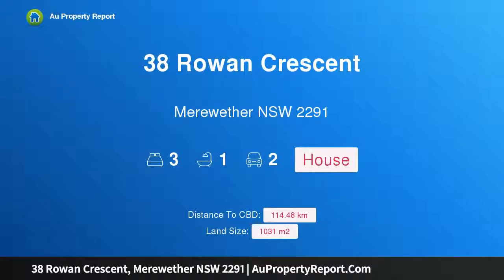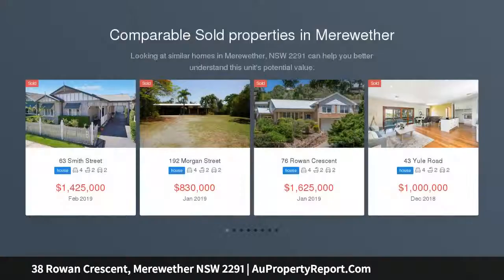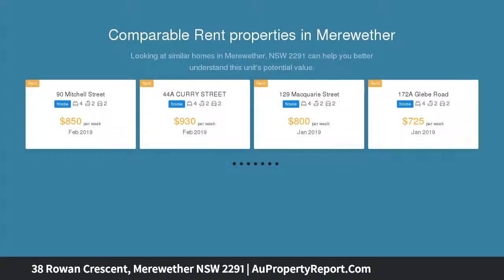Hi, I am glad to introduce property 38 Rowan Crescent, Meriwether NSW 2291. Magical mornings, uninterrupted views, magnificent sunrises and ocean breezes could all be yours in this blue chip location opposite Gibbs Brothers Park on over 1,000 SQM of land. This is prime real estate.